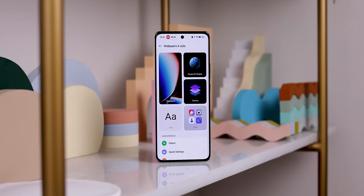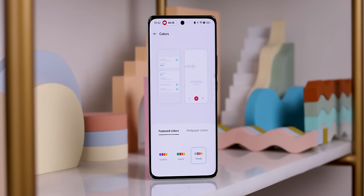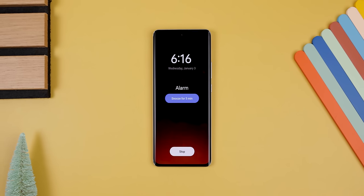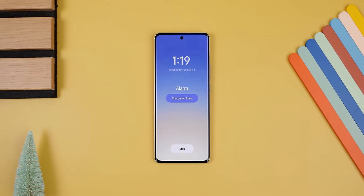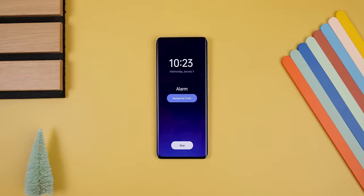Starting with the looks, Oppo has elevated the aquamorphic design with notable upgrades to enhance the overall experience. The aquamorphic coloring system now dynamically adjusts to various scenarios based on the phone's status and time. For example, when the alarm goes off, the background mirrors the current outside scene, adding a mesmerizing touch that seamlessly integrates with your surroundings.